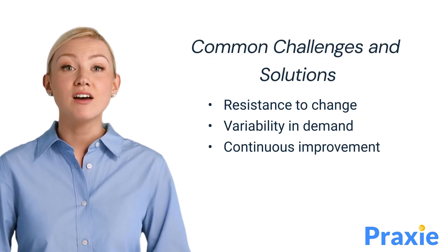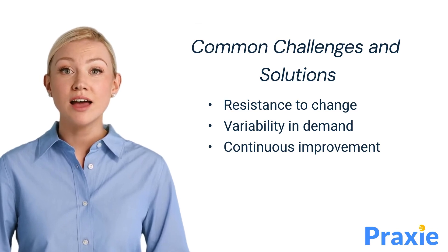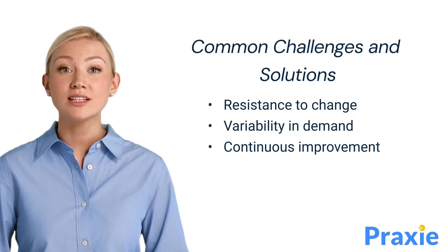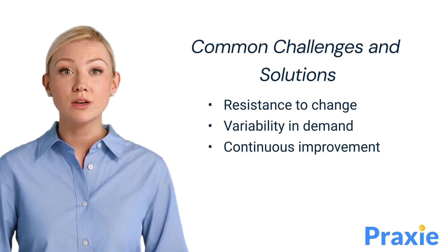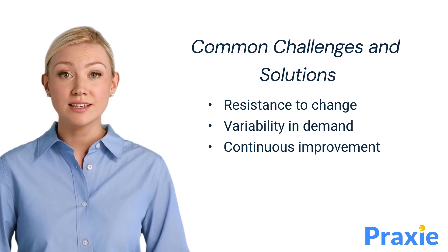Implementing Heijunka can come with challenges. Resistance to change is a common hurdle, as employees may be accustomed to traditional production methods. Additionally, variability in demand can make leveling difficult. However, with continuous improvement practices, these challenges can be addressed, ensuring a smoother transition and sustained benefits.